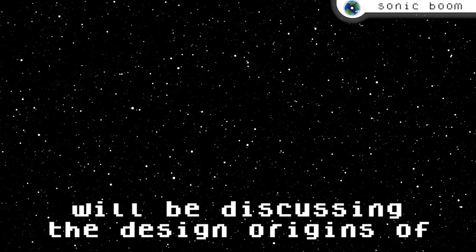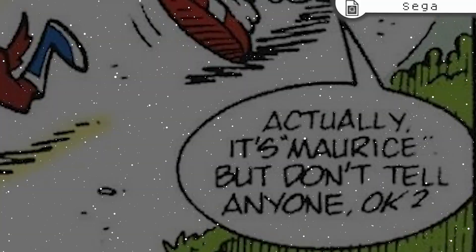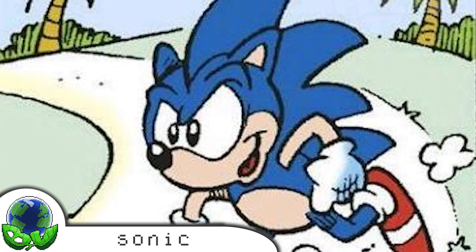In this episode, Giorgio and I will be discussing the design origins of Sonic the Hedgehog characters and what real-life animals inspired their creation. Starting things off, let's look at Ogilvie Maurice, better known to most as Sonic the Hedgehog.